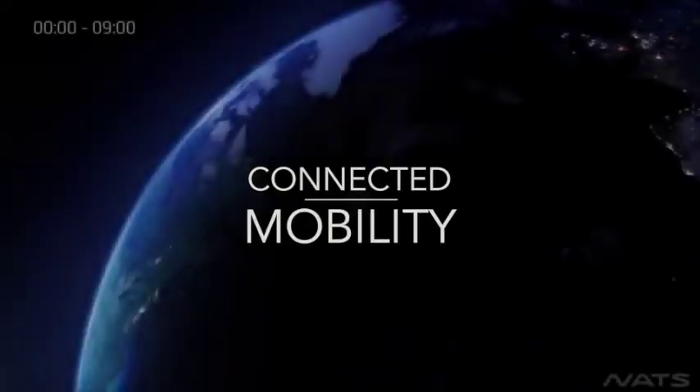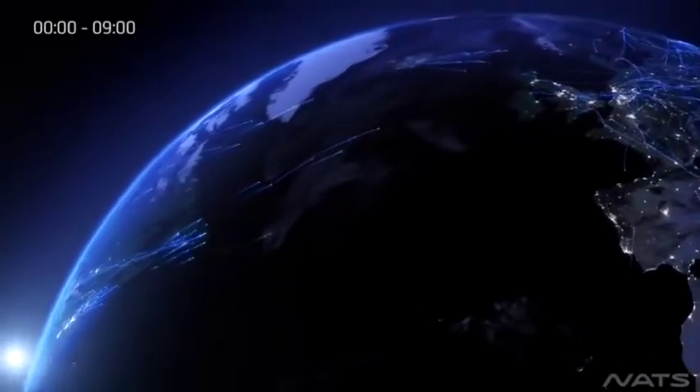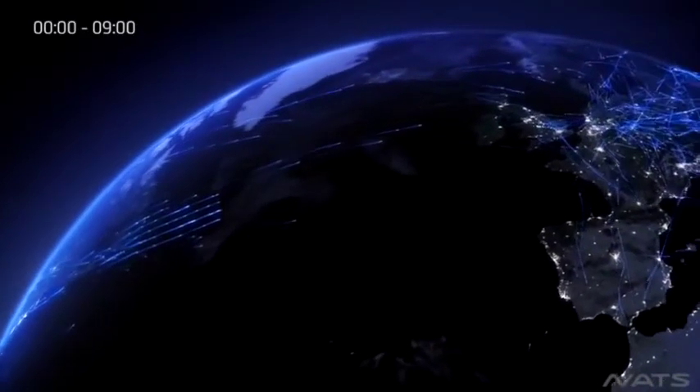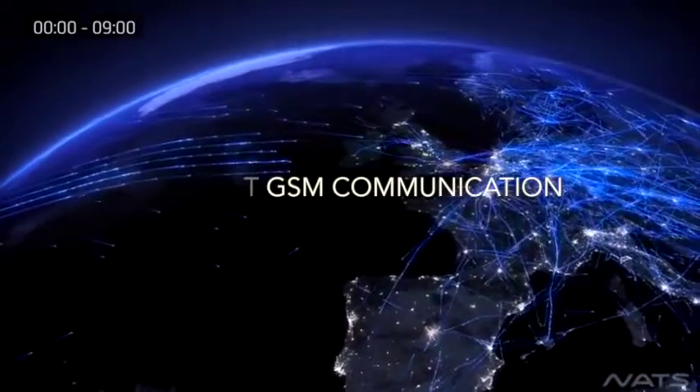Connected mobility is becoming a major issue for all industries — automotive, maritime and aerospace. In 2008, ACCA was one of the first to certify and design a GSM communication system on board an aircraft.